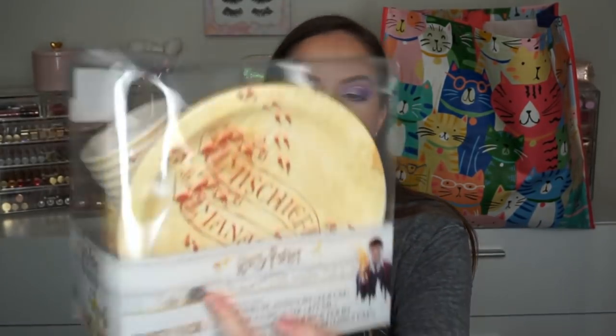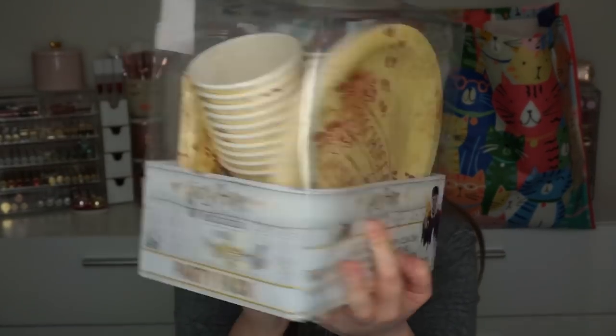This is the Harry Potter party set — I saw it multiple times and was like, I need that. I don't know what I'm going to use this for, but they're so cute. It's plates, cups, and napkins. This one says 'Mischief Managed' and has the Marauder's Map on the napkins. This was on clearance for $8 — it's got 20 plates, 20 cups, and 20 napkins. Maybe I'll just watch Harry Potter and eat off of these.